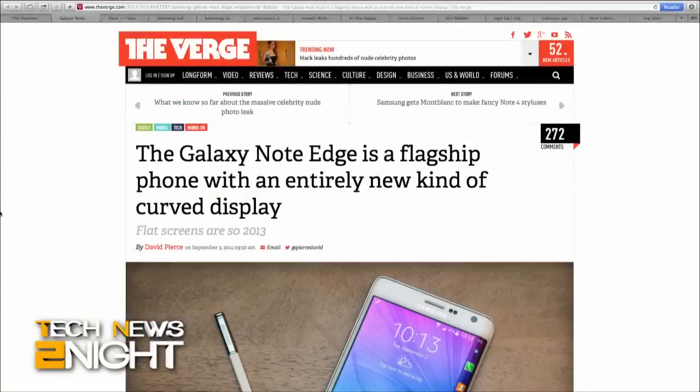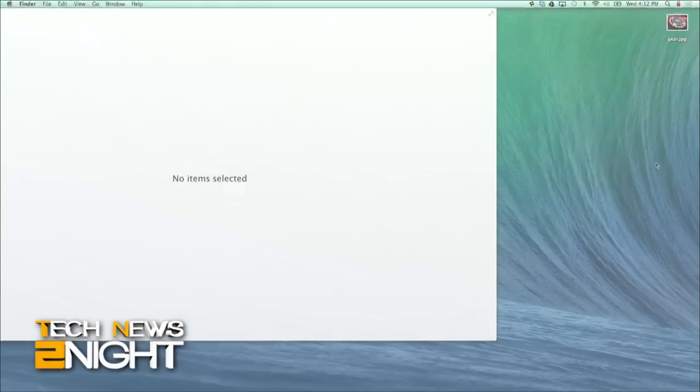It was just a prototype at CES back in 2013, but now Samsung has officially announced its curved OLED phone. It's the Galaxy Note Edge. The screen is unique in that on the right-hand side, it sort of slopes downward and wraps around.